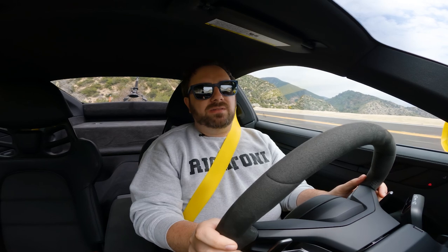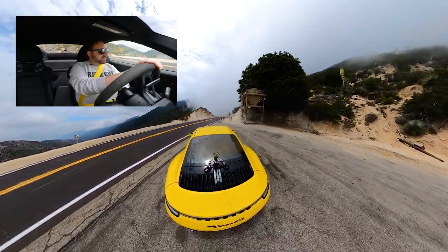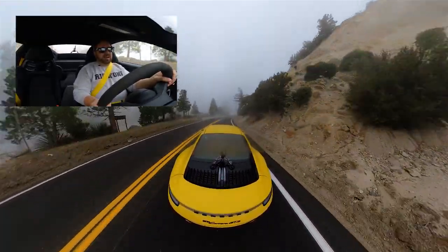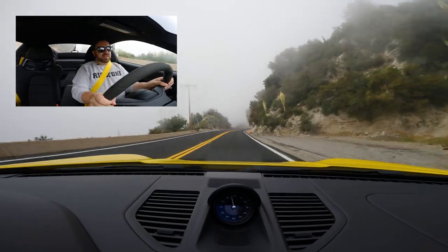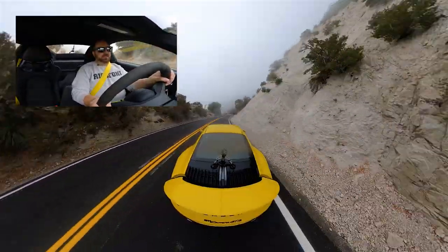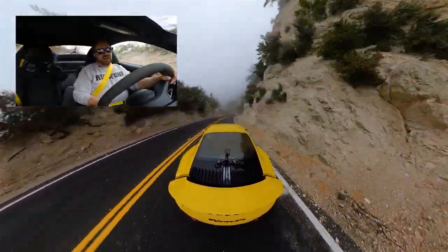I'm going to throw it over into sport mode now. I've got the sport exhaust here, which comes on automatically in sport mode. This car has the lightweight package, which includes thinner glass with less noise insulation, so you can really hear that sport exhaust a lot better. I'm a big fan of the way this engine sounds coming out through that sport exhaust system — even just driving around in the city, I'll turn the sport exhaust on just because I love listening to it.